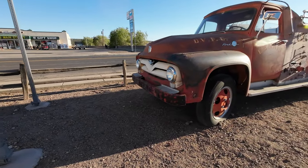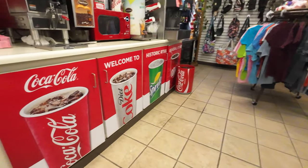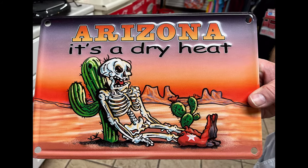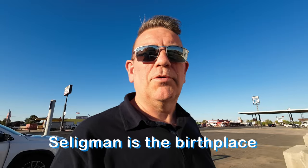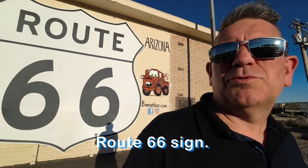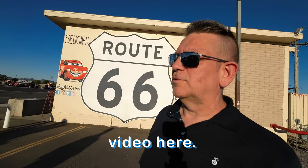One thing I'm starting to realize is that Route 66 has a lot of old cars and a lot of quirky little shops that are all selling the same souvenirs. Maybe we should try some Route 66 soda. If you didn't know, Seligman is the birthplace of Route 66. This is apparently the world's biggest Route 66 sign, so we're going to do a picture here. We have our Route 66 sodas — let's take some photos. I'll put those in the video here.